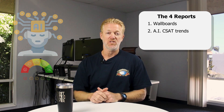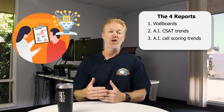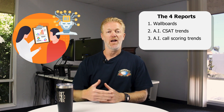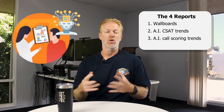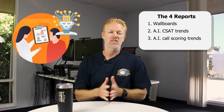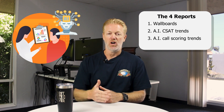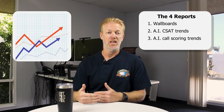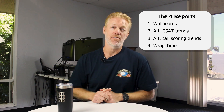Agents can see how they're trending for CSAT scores. Number three is showing agents reports on their ongoing call scores. You can score every single call through AI automatically without a call manager having to do it, and it scores them based on whatever metrics you set up — for instance, always saying a specific thing at the beginning of the call or asking a certain question at some point. That gives you an overall call score for your company. The agent can see their score overall, how they're trending today, and how they're trending over the week, so they can self-correct right away before a manager notices a bad habit forming six months from now.